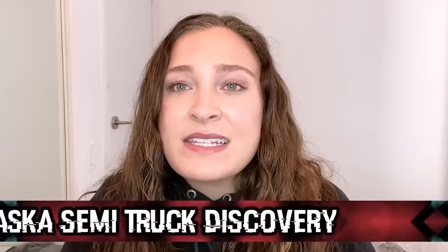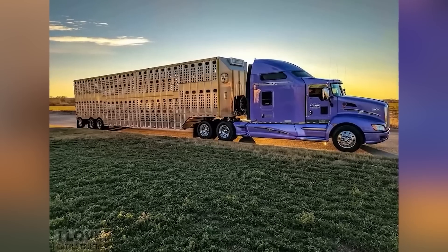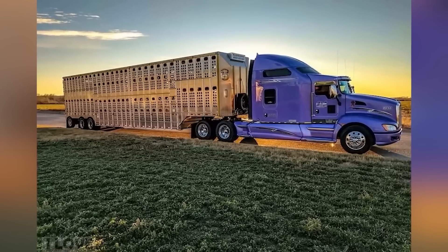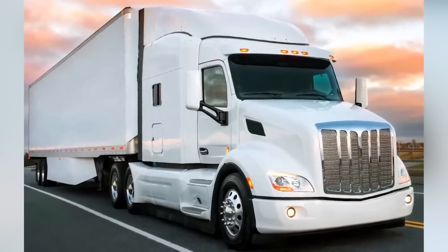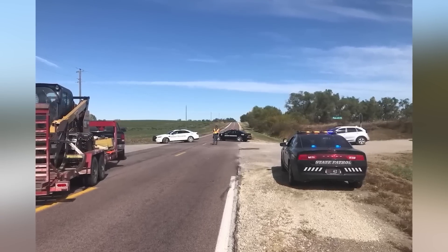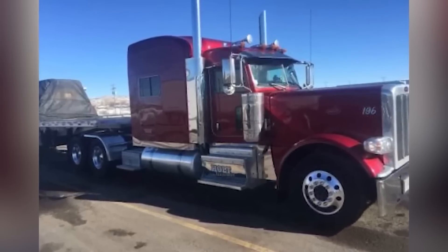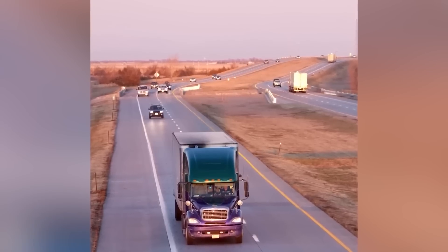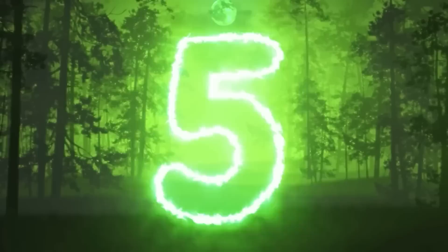Nebraska police pulled over a semi-truck on January 22nd after it was clocked going 85 mph in a 65 mph zone with the driver not quite in his lane. Upon further inspection, police discovered the driver appeared to be under the influence, and the truck was carrying illicit substances. Authorities revealed several hidden concealment points in the truck, consistent with substance transport. The driver was taken into custody awaiting bail, and the truck was towed for further investigation.